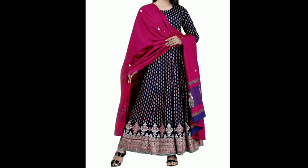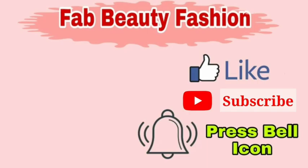I hope you liked the designs. You can like, share, and subscribe to the channel. Thank you for watching. Bye!